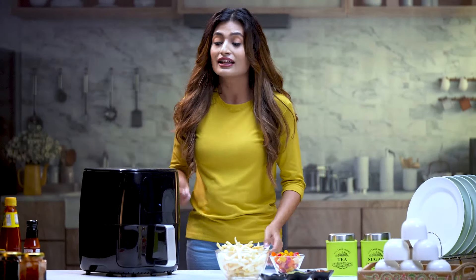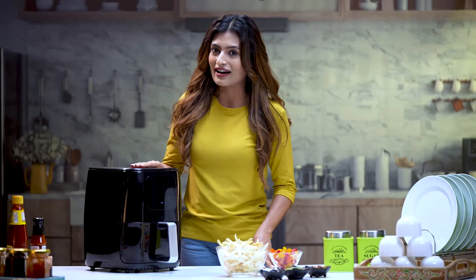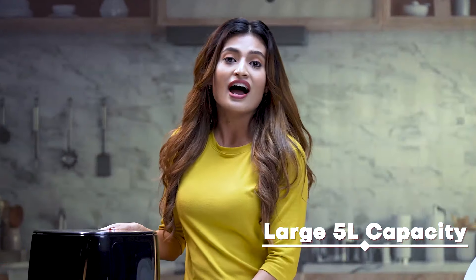Healthy food seems difficult to prepare — not anymore. Learn to work smarter with the Geek Arrow Cook Aura 5-liter airfryer, featuring a large 5-liter capacity and 1500 watts of power.